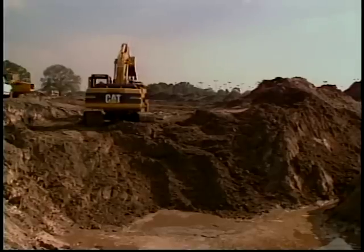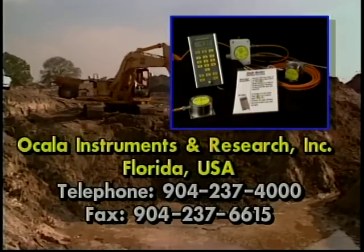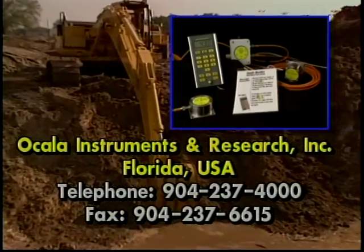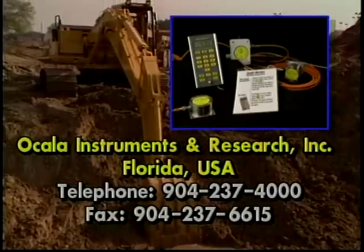The Ocala depth monitor will pay for itself in wage savings alone in less than 50 hours and will be your partner on the job, whatever the conditions. Please contact your equipment dealer or call for further information.